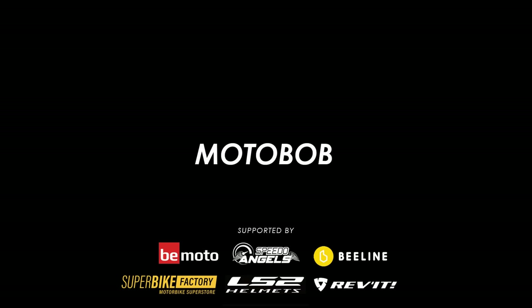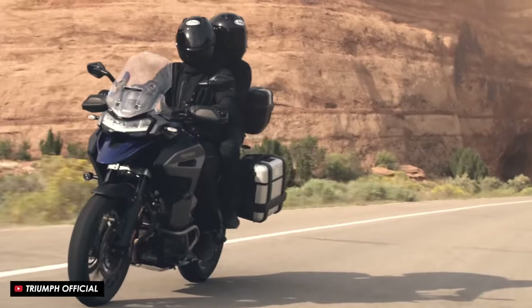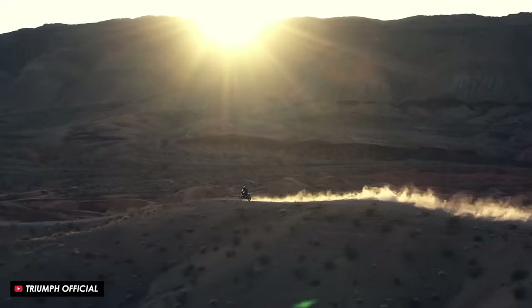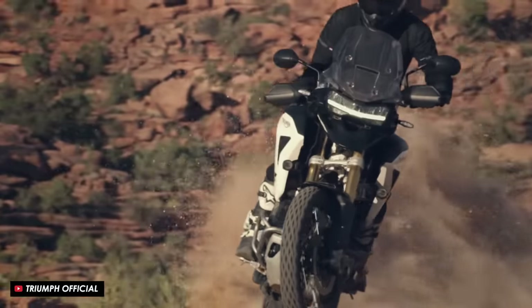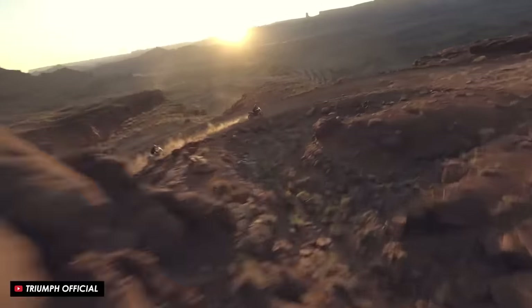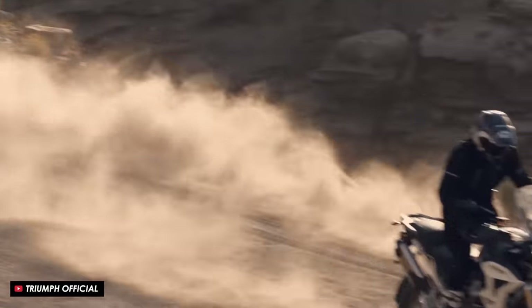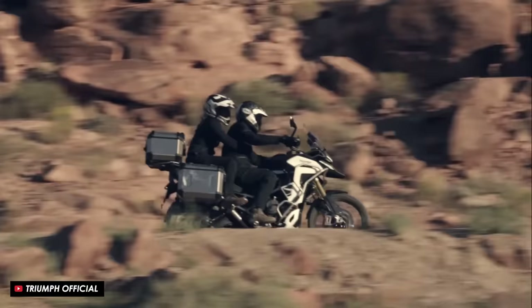Triumph have made some huge improvements on this generation of Tiger 1200. There's more power, less weight, more tech and this more aggressive sort of styling package. Having spent plenty of time riding it, it really has taken the range up to another level and it's really right up there with the best of the large capacity adventure bikes.